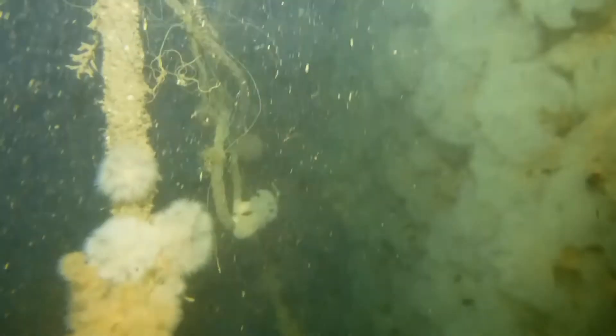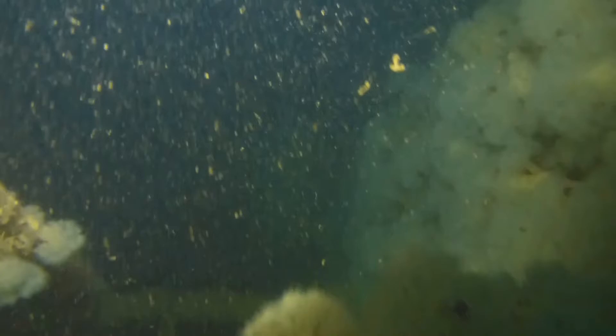Although the seabed's at 42 metres, we stayed at about 36 so we could extend our dive and travel along the entire length of the boat.